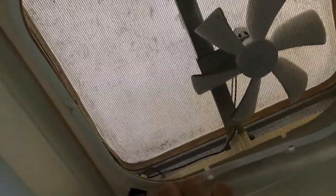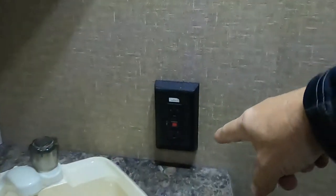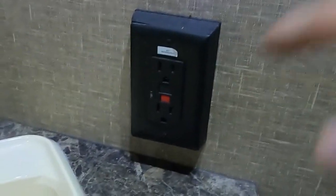In the bathroom, you have a hand-crank skylight vent and a power exhaust vent. There's a 110 outlet with a GFCI reset. Keep an eye on the PEX plumbing fittings to make sure nothing wiggles loose over time.